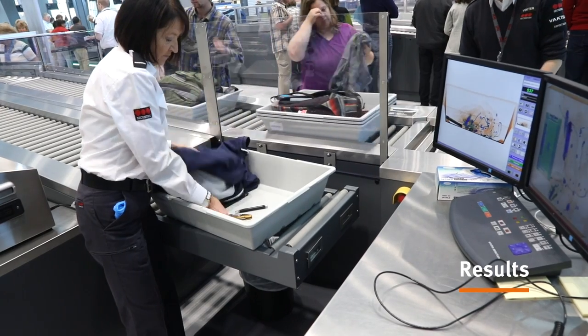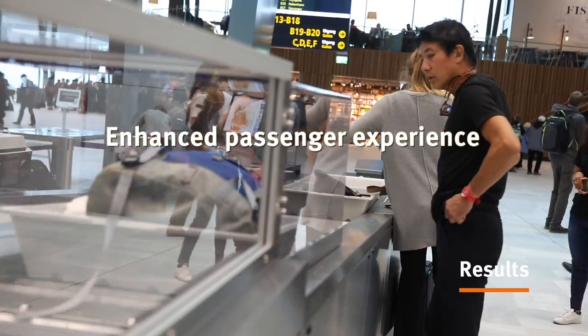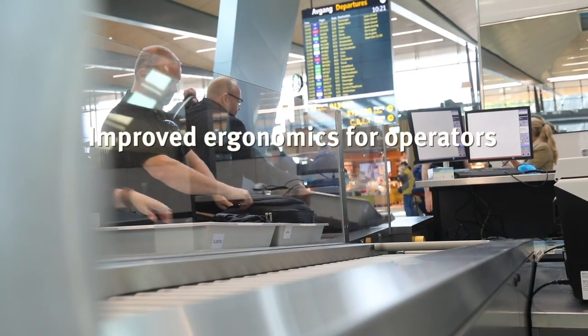We have chosen Pandalanda for this project because we know that Pandalanda has a good reputation in the airport business. Due to the partnership we have, we have access to a local service team which is very important for us.